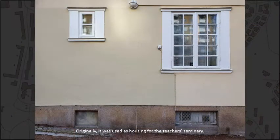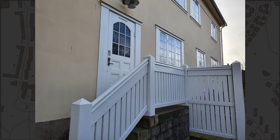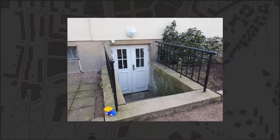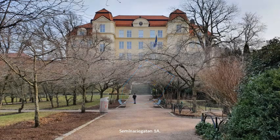Originally it was used as housing for the teacher's seminary. Seminariegatan, number 1A.